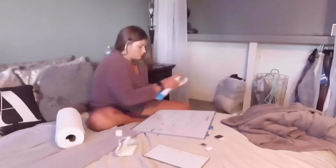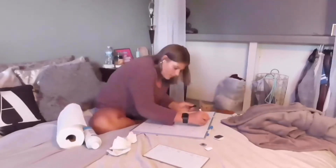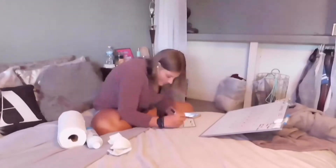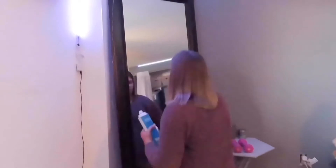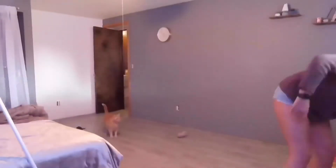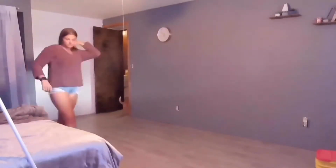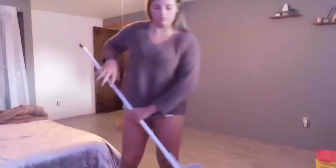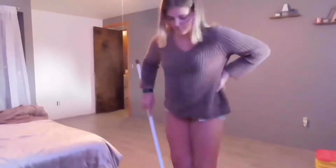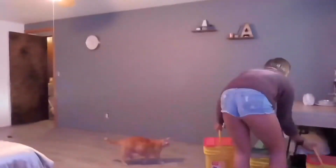I wrote September on the whiteboard calendar because September is coming up when I'm filming this. Then I went ahead and cleaned my mirror and now it looks nice and shiny, I love it. After that I picked up all of Willow's — my cat's — toys, and then I swept my room.